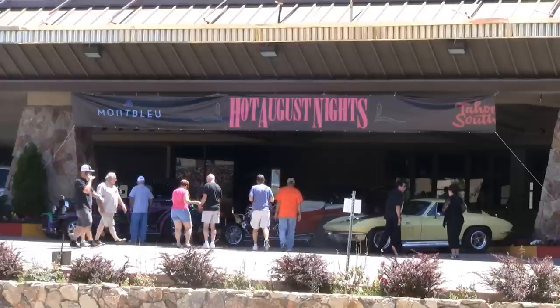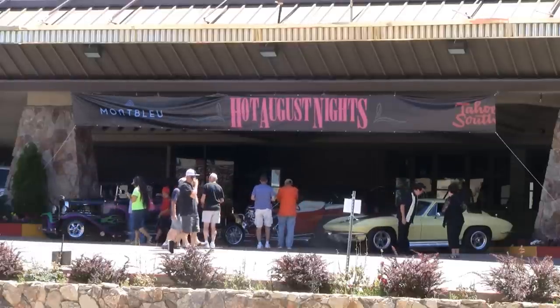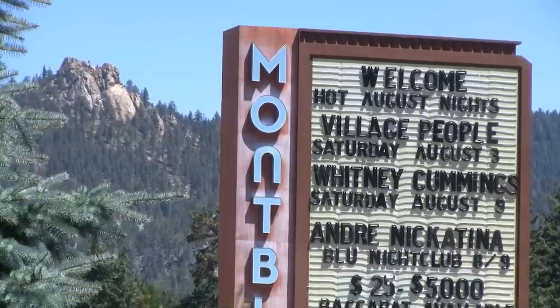Welcome to Fabulous Lake Tahoe, your local's guide to the very best of America's year-round playground. I'm Jack Durst, and I'm here at Hot August Nights 2013 in the parking lot of the Mont Bleu Casino Resort. We've got a lot of amazing classic cars and classic car owners out here at the Mont Bleu today, and I'm going to show you all of them.